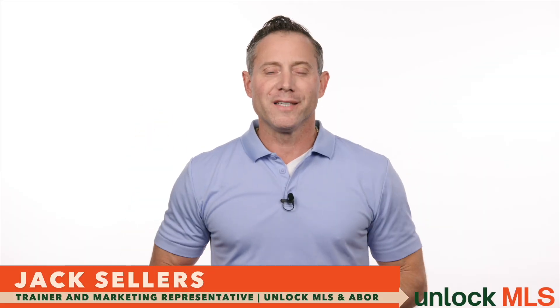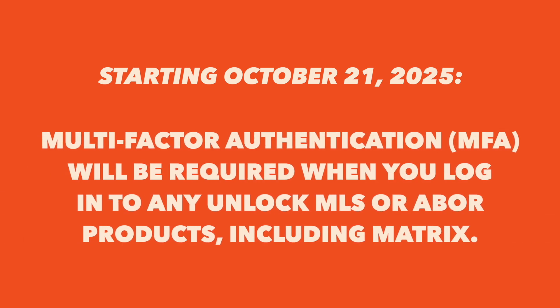Hi, I'm Jack Sellers with Unlock MLS. Starting October 21st, 2025, multi-factor authentication or MFA will be required when you log in to any Unlock MLS or ABOR products, including Matrix.